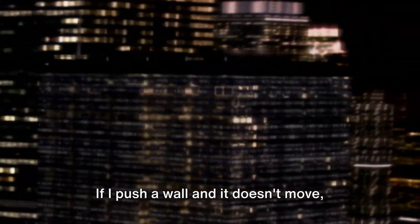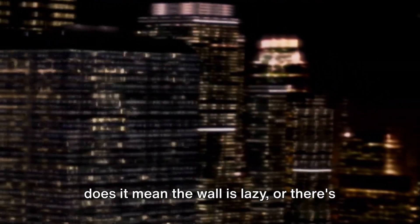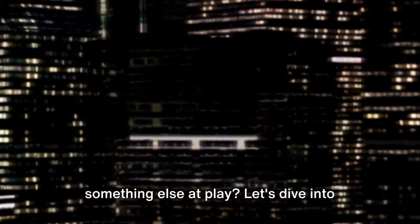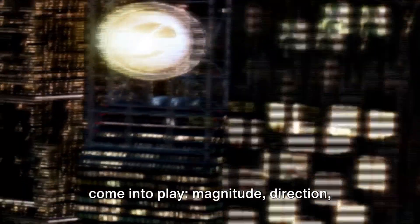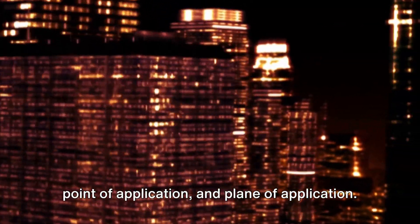If I push a wall and it doesn't move, is the wall lazy or is there something else at play? Let's dive into the invisible world of force — the unseen sculptor of structures. When we talk about force, four elements come into play: magnitude, direction, point of application, and plane of application.